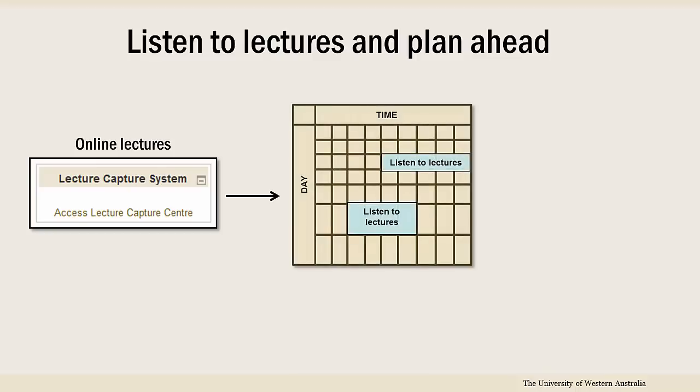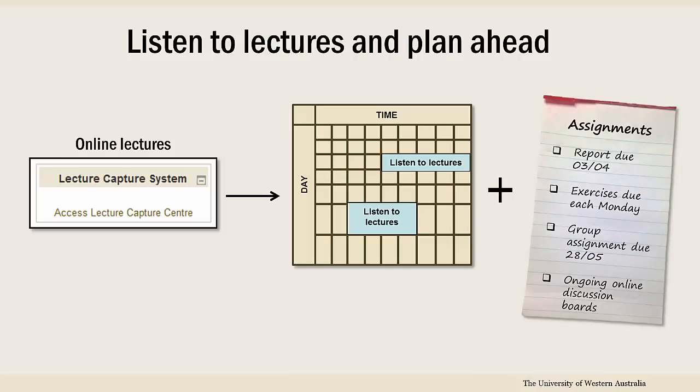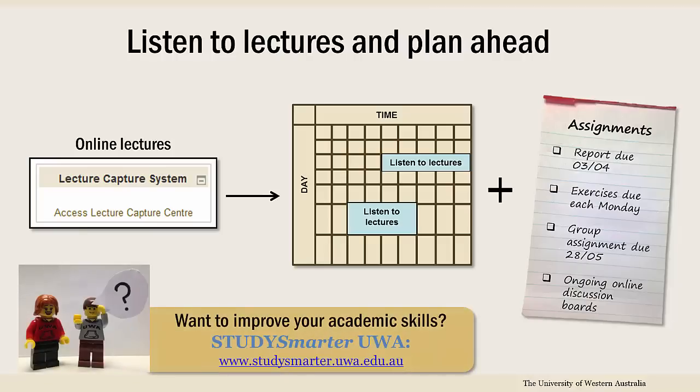This will help you keep on track and ensure that you don't fall too far behind. Try to keep up to date with set exercises and assessments too, and make sure you plan ahead for busier times, such as around assignment due dates and before exams. If at any point you realise you need help with academic skills such as writing, researching, or referencing, improve them by accessing StudySmarter's online resources.